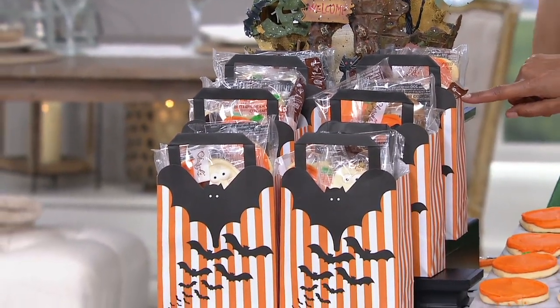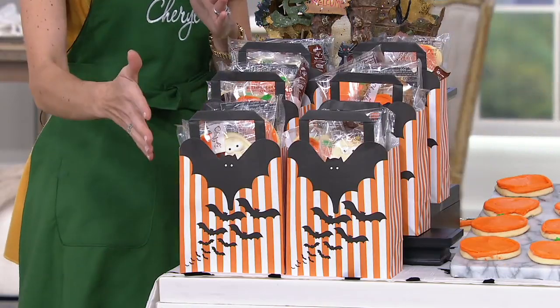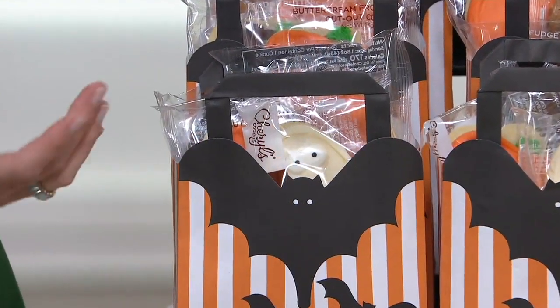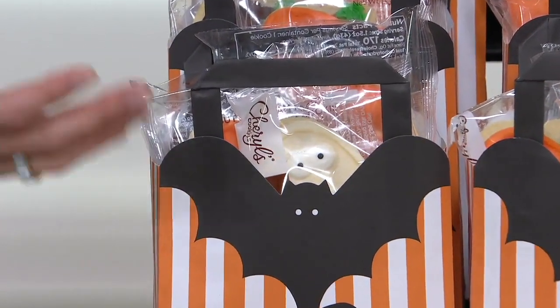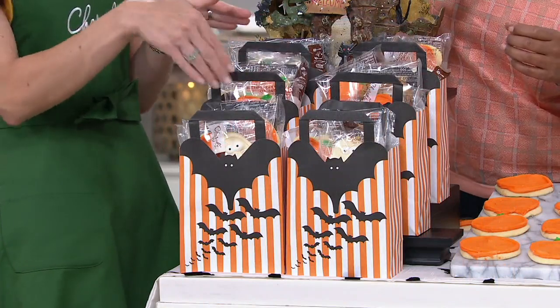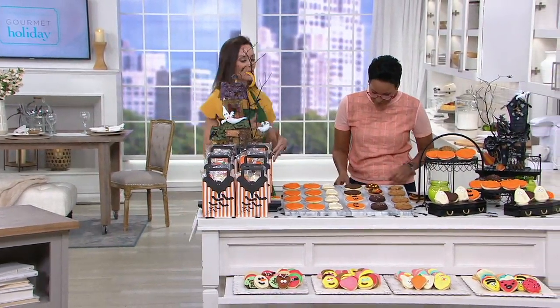If you want to create little gift bags — think about Halloween: instead of giving out candy, why not give a cookie? Or if you're going to your son or daughter's preschool for a Halloween party, put a few cookies in a little bag as a gift instead of candy bars that have been sitting on a store shelf for months. These are baked fresh to your order.